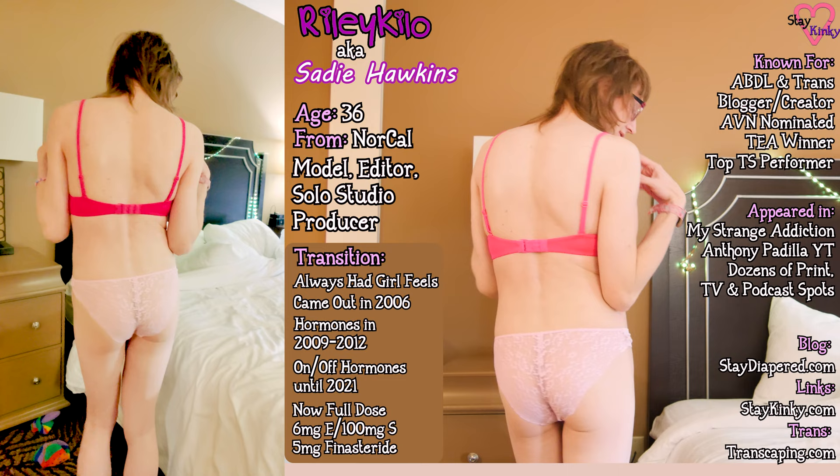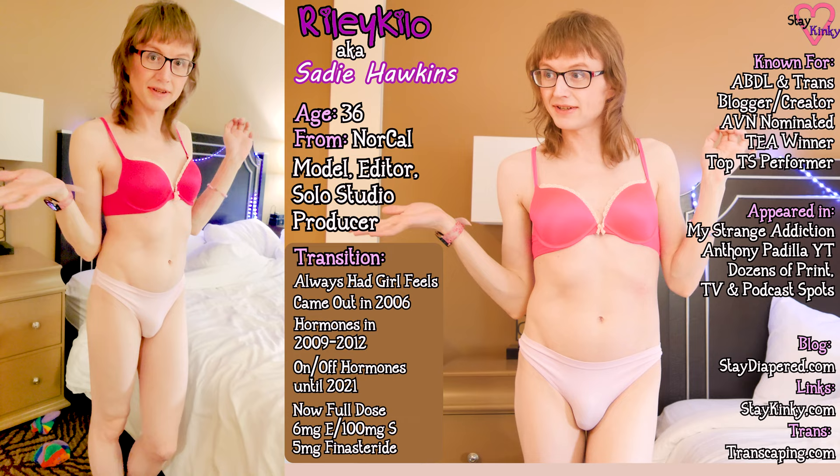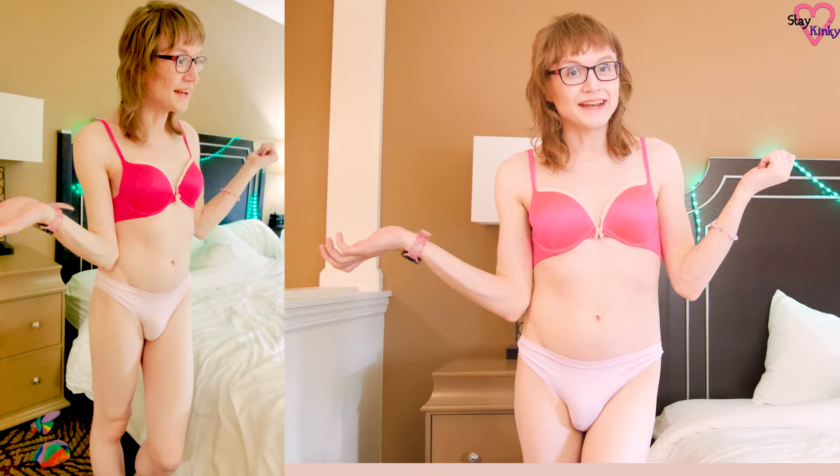This is also a Victoria's Secret push-up bra which I think is gorgeous as well. It's very soft and I really really like it. So let's check out some of the other panties.